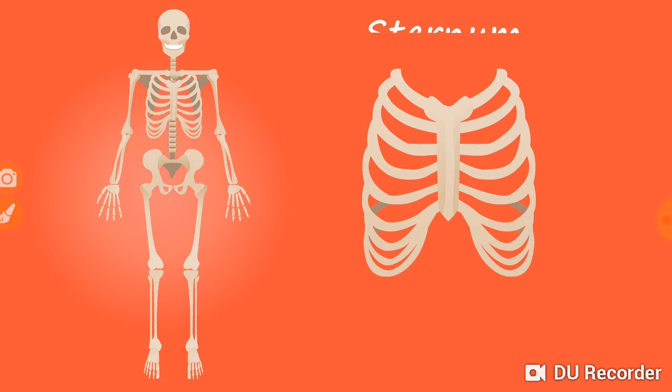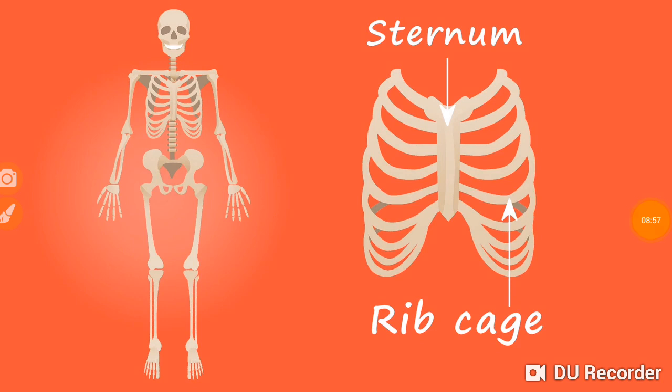The upper limbs or arms have several bones. We have a pair of arms. The upper arm bone fits into a cup-shaped structure formed by the shoulder blade and the collar bones. The lower limbs or legs are similar to arm bones. The thigh bone is the strongest and the longest bone in the body. It supports the weight of the whole body and fits into a cup-shaped structure formed by the hip bones. The ribcage is made up of 12 pairs of ribs, attached to the breast bone in front and the backbone at the back, forming a cage. The lungs and the heart are well protected by the ribcage.